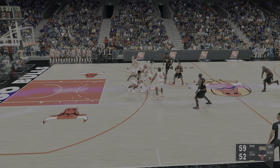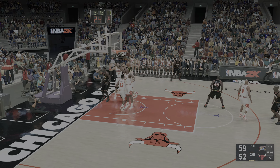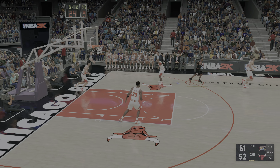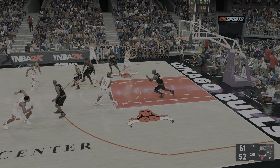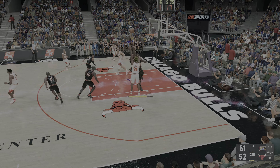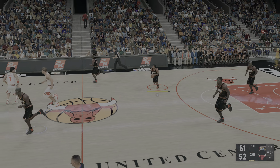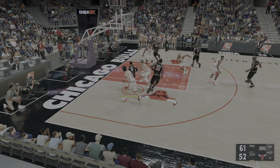The 76ers leading by seven. Here's Iverson, and the dunk by Iverson. The defense just kind of stepping aside and letting him get to the rim. The lead is what it is right now. The communication is lacking, as is the trust — they can ill afford those types of breakdowns. You can't win with those kind of breakdowns.